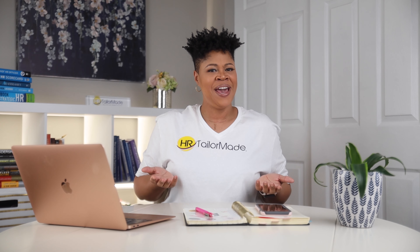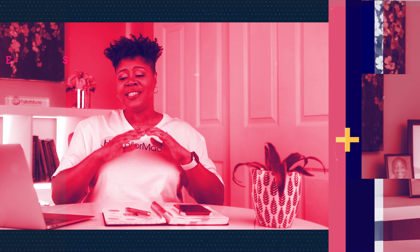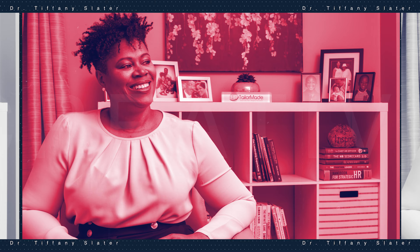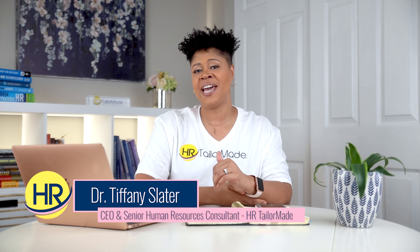Why do you need an employee handbook? Let's talk about that. I'm Dr. Tiffany Slater, the CEO and Senior Human Resources Consultant for HR TaylorMade.